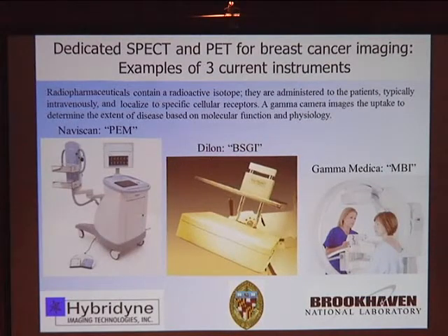This shows a few of the imaging systems that exist for breast cancer. All of the SPECT systems work pretty much the same: a radiopharmaceutical containing a radioisotope is administered to the patient, usually by IV. It localizes to areas of specific cellular activity and receptors, and then we take a picture of that with a gamma camera.